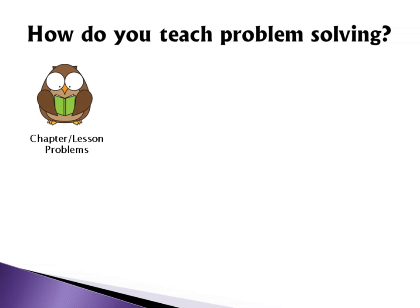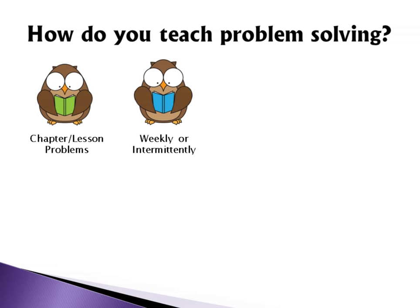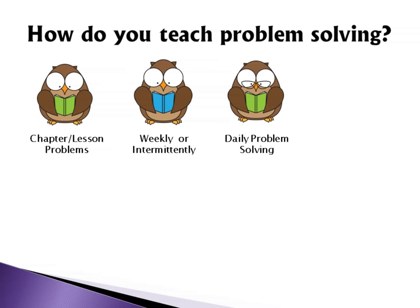One way was using the problems in the textbook at the end of the chapter or at the end of lessons — just trying to make sure we did those problems each day. Sometimes I ran out of time, so once a week or a couple times a month I would do a whole day of problem solving. The third method I'm going to talk about today is daily problem solving — a problem a day. A lot of textbooks have a little problem-a-day chart and that kind of thing.